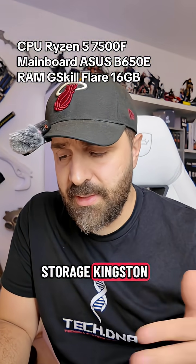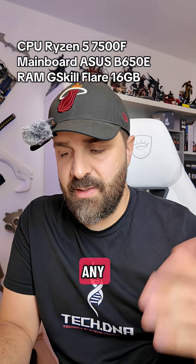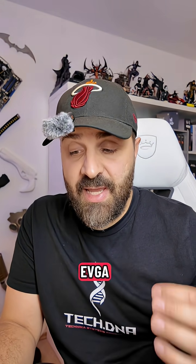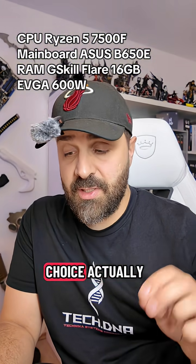Storage: Kingston 1TB NVMe — that's fine, you can pick any NVMe with 1TB. Power supply: EVGA 600W — that's a good choice.